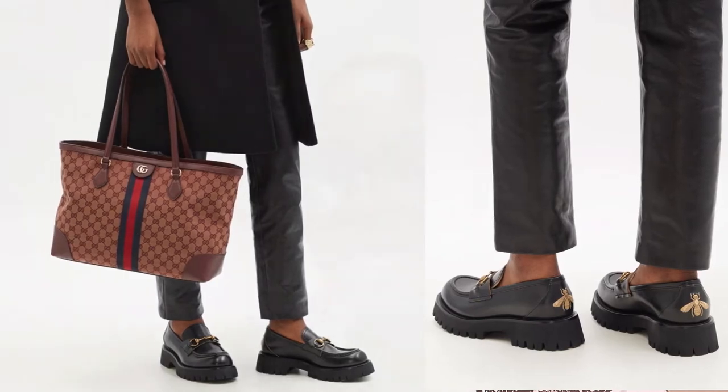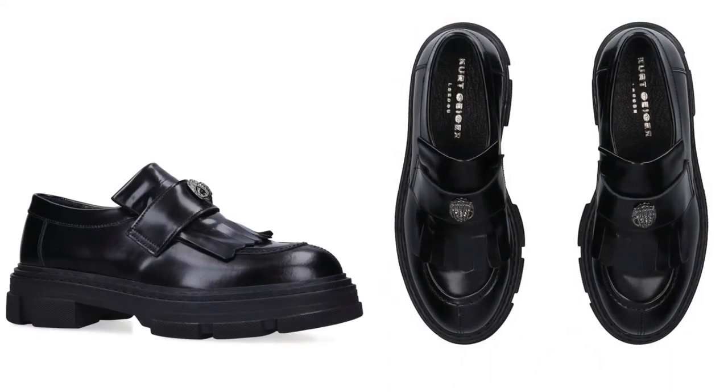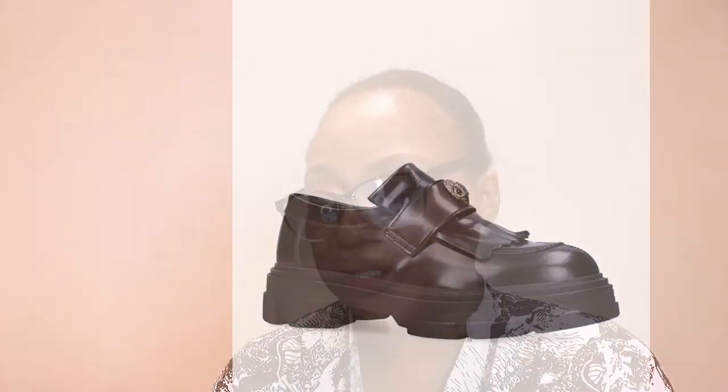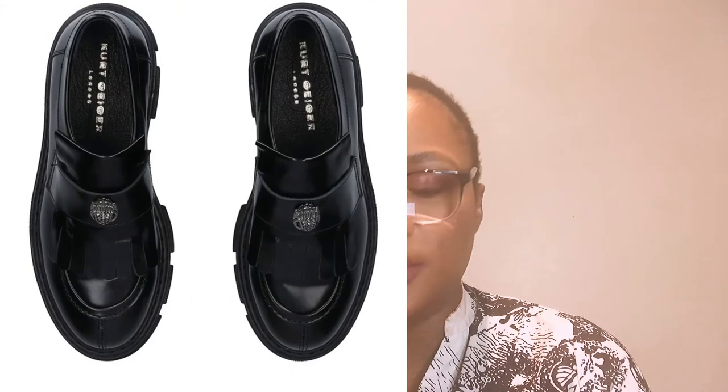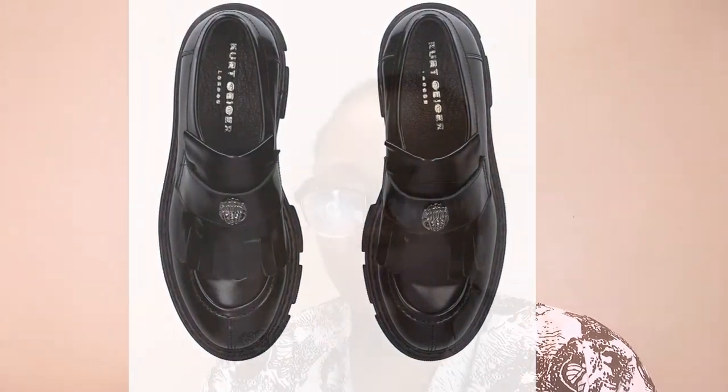Another best one I'd recommend this autumn/winter season is the Carvela London Leather Bird Eagle Loafers. This one is very gorgeous and it's on the affordable side — I believe it's less than 100 pounds. It's in black, has a beautiful Carvela logo right on top of it, very chic and beautiful. It will fit for many occasions, from occasions to everyday errands, and it's one of the best on the market right now.